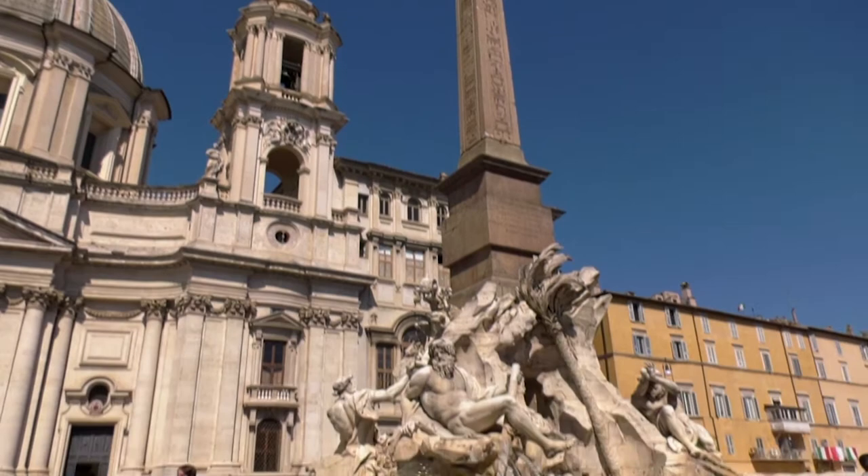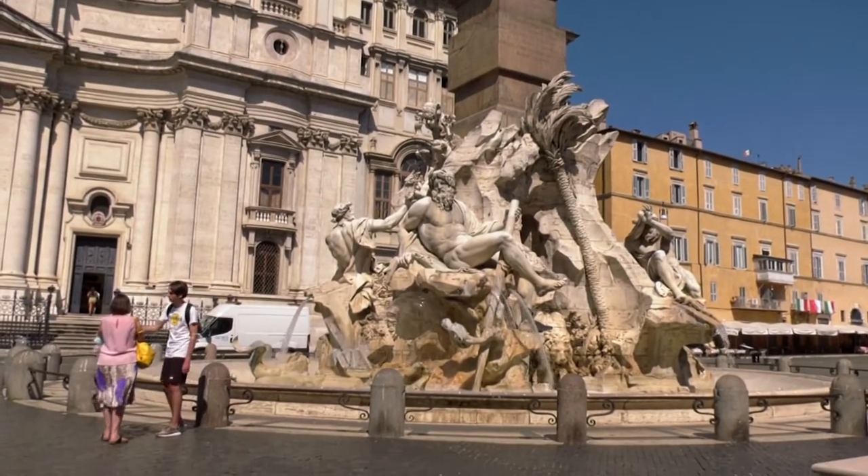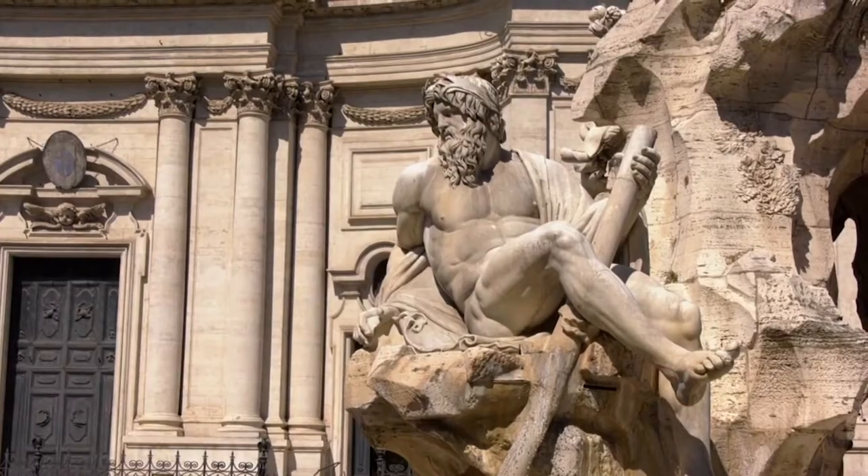Today, Piazza Navona's main attraction is the obelisk in the Fountain of the Four Rivers, commissioned by Pope Innocent X in 1650. People couldn't even imagine that this beautiful fountain could actually support the weight of this amazing obelisk that actually is not from here.